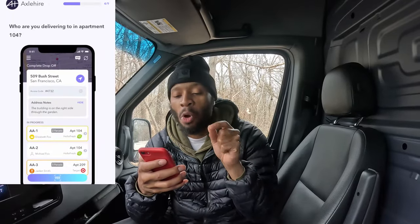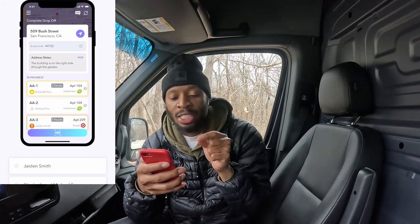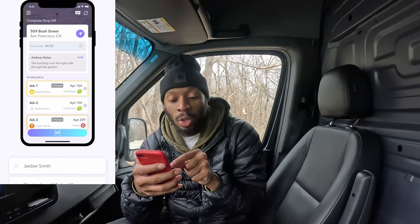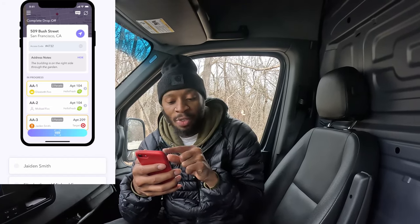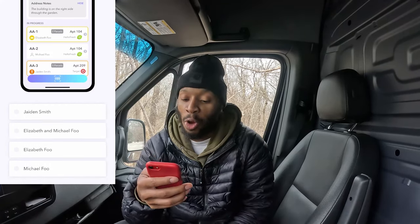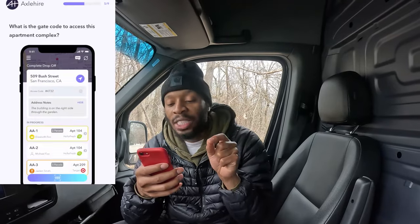Next: Who are you delivering to in apartment 104? Elizabeth Foe is highlighted with the crown icon. Michael Foe is not highlighted, and Jaden Smith is a completely different apartment, so that one is canceled automatically. I'm going with Elizabeth Foe.